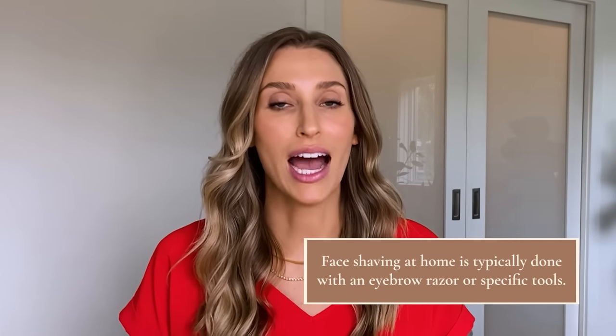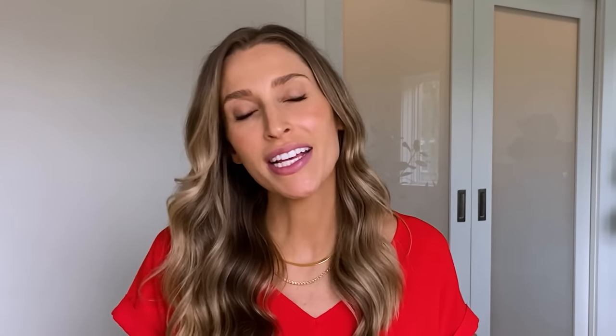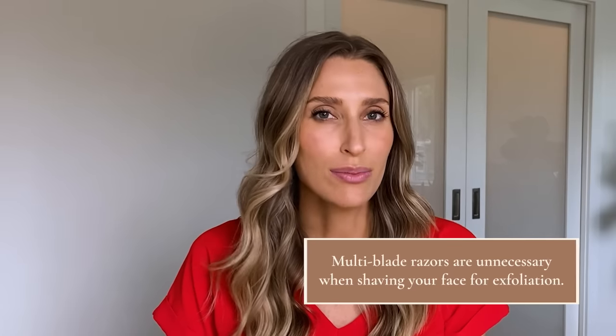In-office dermaplaning isn't feasible for everyone, so let's talk about what you can do at home — I'd call this face shaving, but if you get the technique down well, you're probably getting some dermaplaning benefits too. The most common tool is an eyebrow razor, which is very cost-effective. If you want something more advanced, there are tools like the Dermaflash, which combines sonic vibration with a razor. Note that multi-blade razors are not used — they're overkill and risk adding irritation without much benefit, since you're targeting very fine hairs and gentle superficial exfoliation.